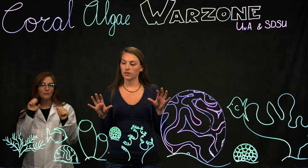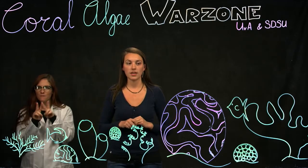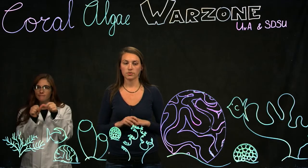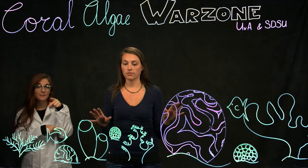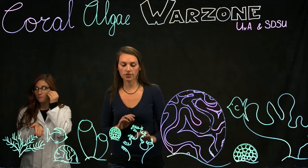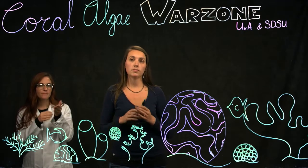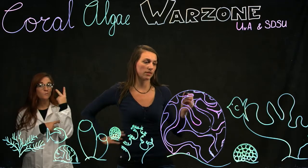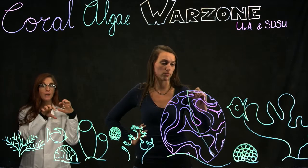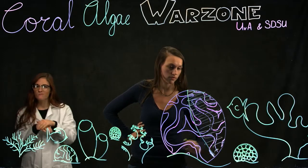In our oceans we have these beautiful, amazing, invaluable reefs, and on these reefs there is a constant competition for space because everybody that lives there wants a place to live. On healthy reefs it's mainly covered by coral, but what we see nowadays is that most of the time the algae are actually taking over from the coral and growing over it, which is not a good sign.